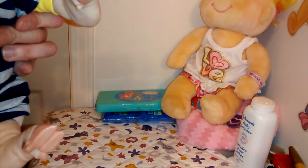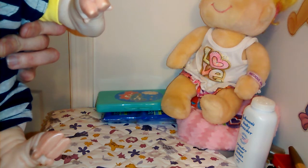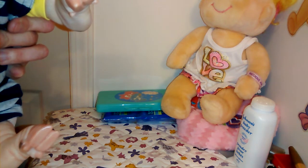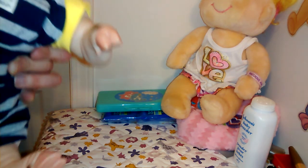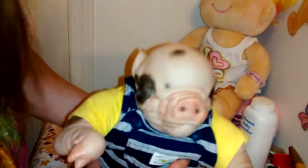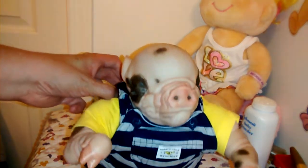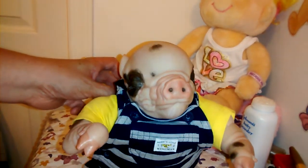His eyebrows are coming out a little, but that's okay — he does have eyebrows. Most of my babies I pay about $120 for, so the price is comparable. He is absolutely adorable.